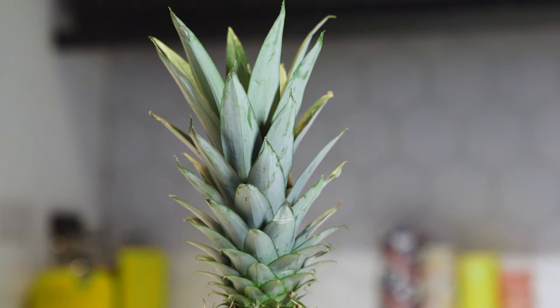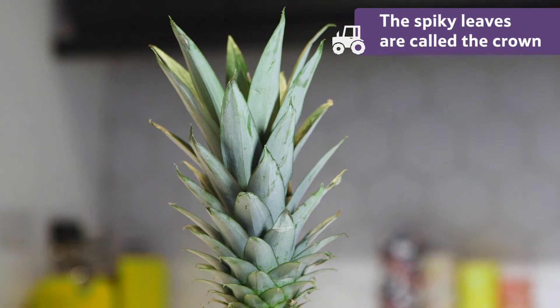On the top there are thick spiky leaves which are called the crown. These help to protect the fruit from the hot tropical sun.